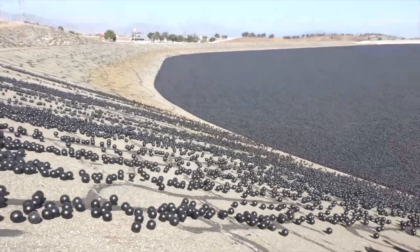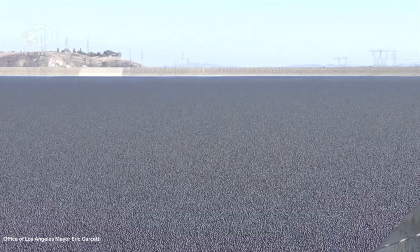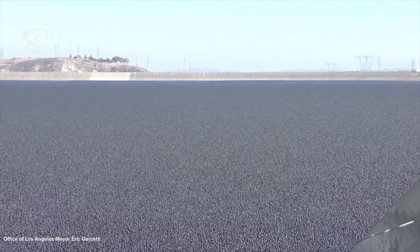So instead, LA County went with shade balls. The idea was pretty simple: 96 million 4-inch diameter plastic balls would float on the reservoir, preventing evaporation and protecting the water from harmful airborne pollutants and the sun. The balls were also coated with a black carbon colorant that repels ultraviolet light, which can cause plastics and other materials to degrade. This chemical coating is intended to protect them for up to 25 years.